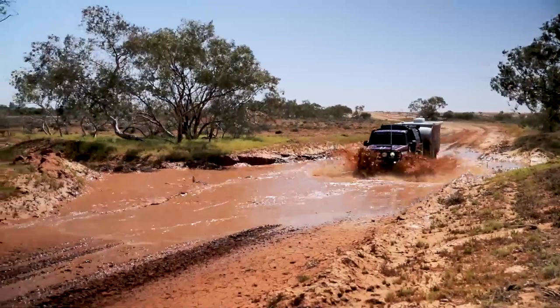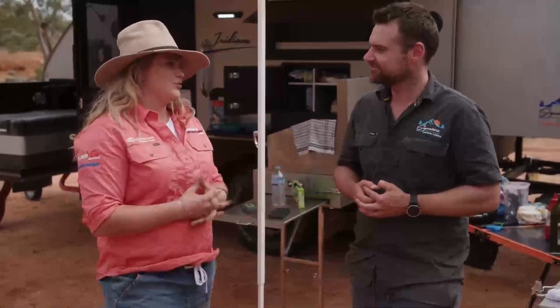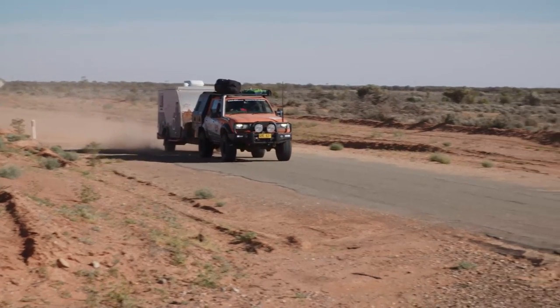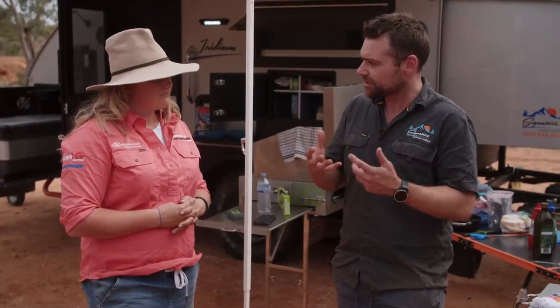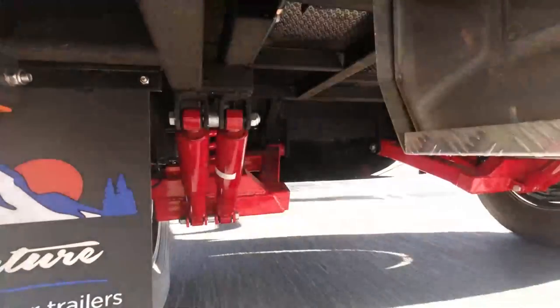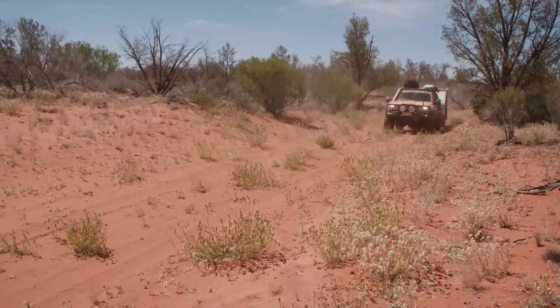A lot of people are thinking, 'It's a caravan — how heavy is it? Can I actually put this behind my car?' It's a balancing act, but this particular hybrid when empty has a TMS of just under two ton — so it's already light. We've been able to keep the ATM, the maximum loaded weight, at two and a half ton, which fits most two and a half ton rated Prados, Hiluxes, and a stack of four-wheel drives on the market.